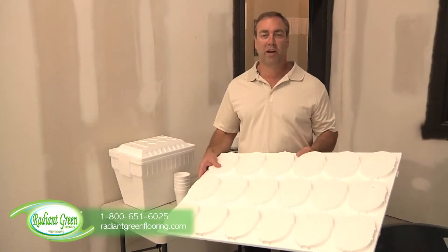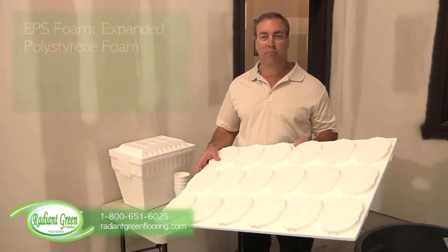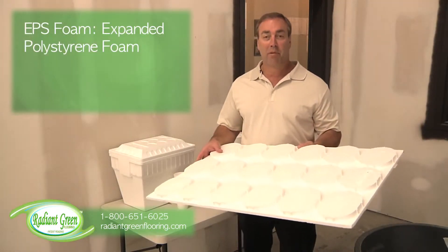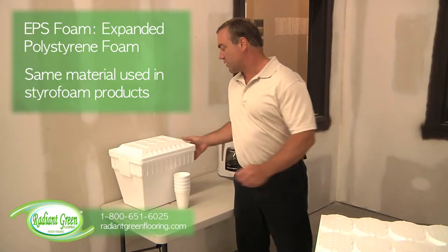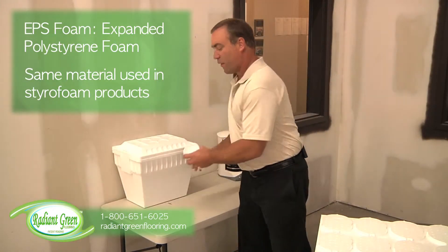Hello, my name is Dean Edelman with Rating Green Flooring. Today I'm going to go over some facts on EPS foam — expanded polystyrene foam. Our product is made of EPS foam, and it's the same material you can see here: a foam cooler, everybody can relate to that, and a foam coffee cup.